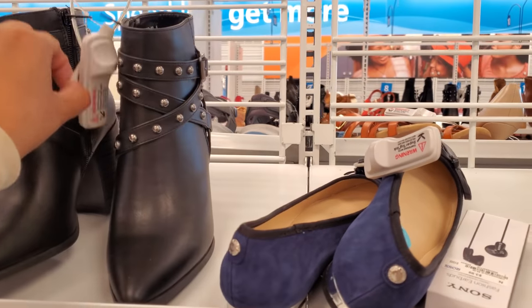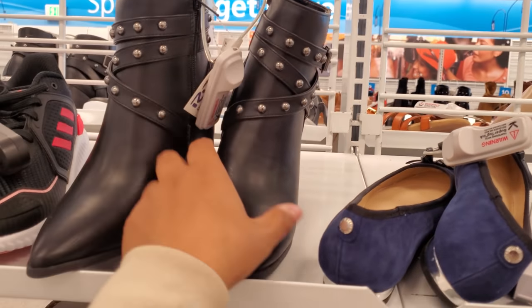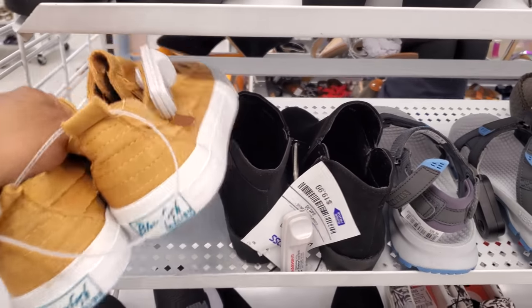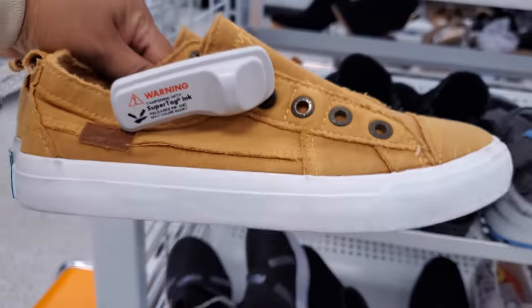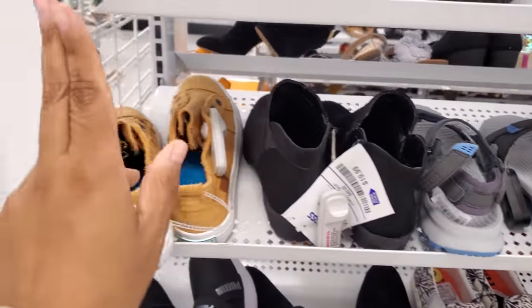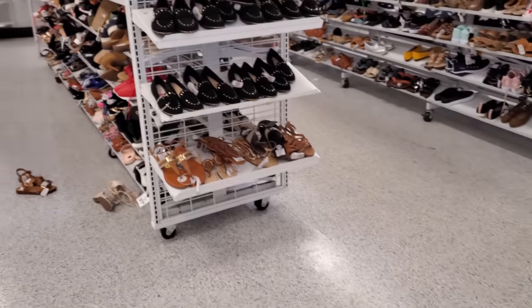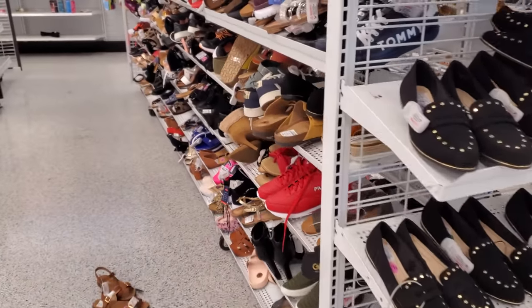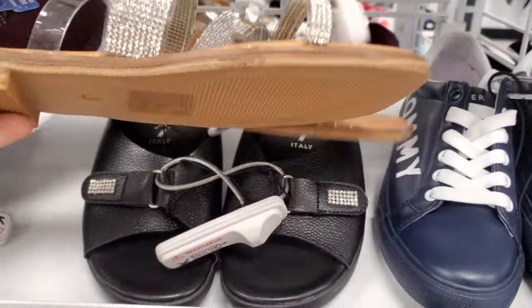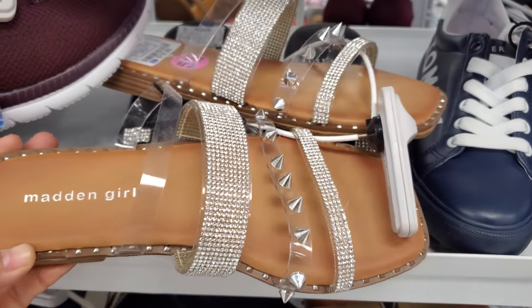Look at these boots, those are different with those up from the side. I do like these Blowfish, they're 18 here. Again, don't forget to upsize. I wish they would sell it like for wide - even if you don't have wide feet, Blowfish just become very narrow when you try them on. Madden Girl with a clear strap, got that bling in the front and some spikes.